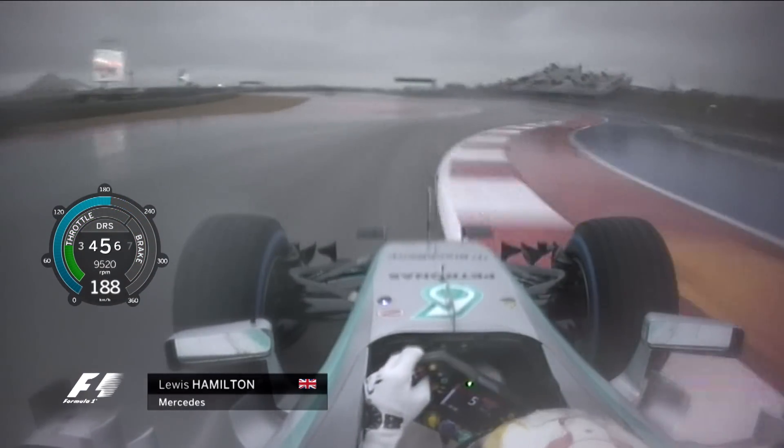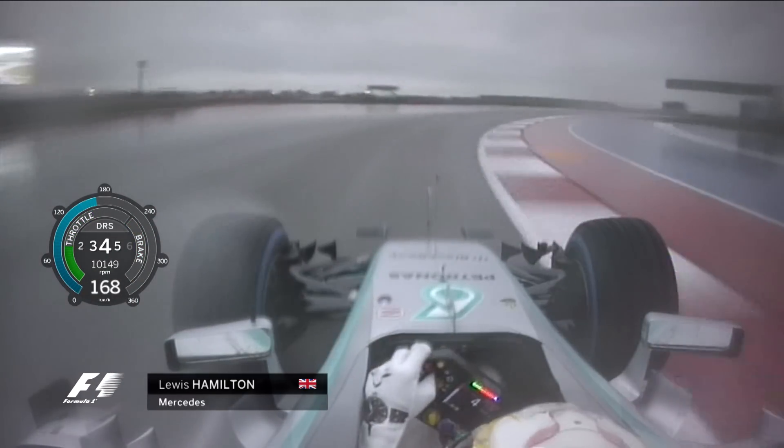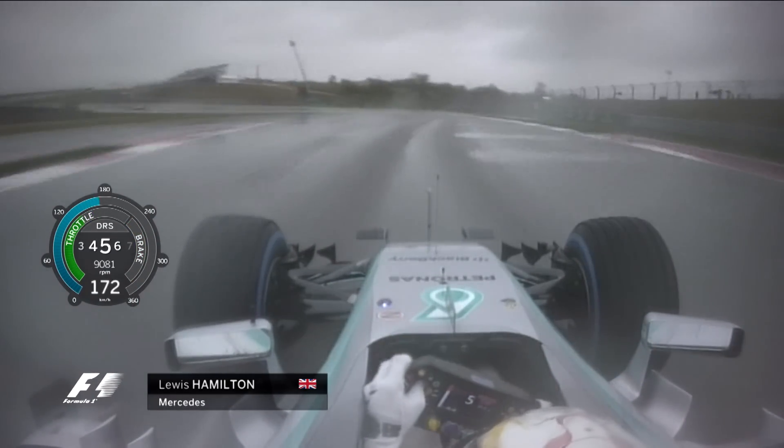Into this high-speed section of corners — 3, 4, 5 — it's all fantastically quick in the dry. In the wet, it's really a case of living on your wits.